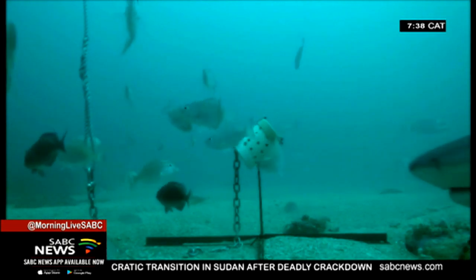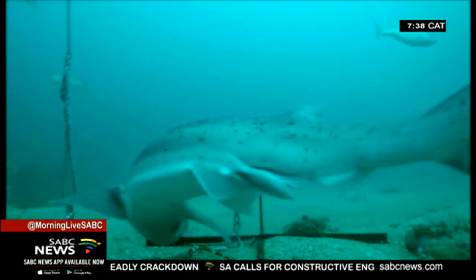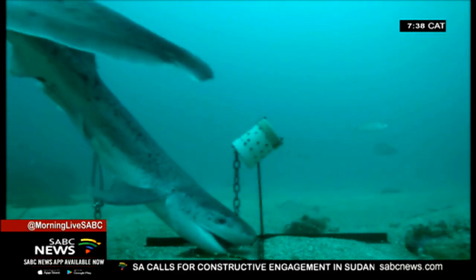Using the baited remote underwater videos, they get first-hand experience of the dynamics of the fish in protected areas and in non-protected areas, and see the difference first-hand. In protected areas there's bigger fish, there's a lot more diversity, and all that bodes well for them as fishers because those protected areas provide a spillover effect into the fishing areas which they are ultimately dependent on.